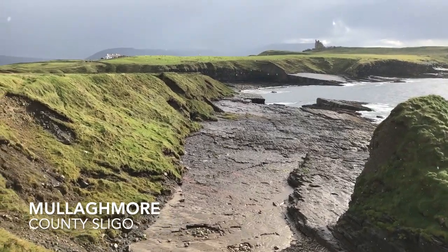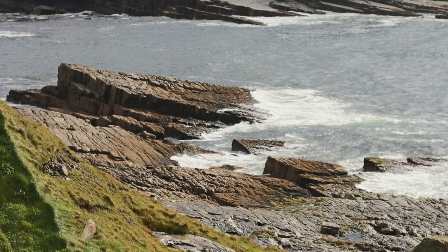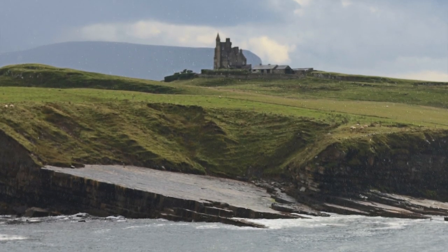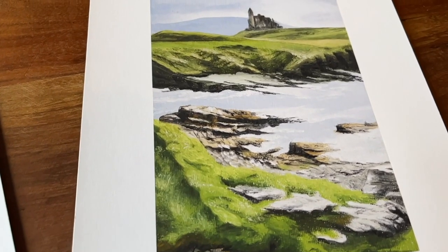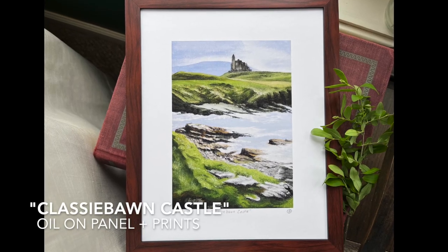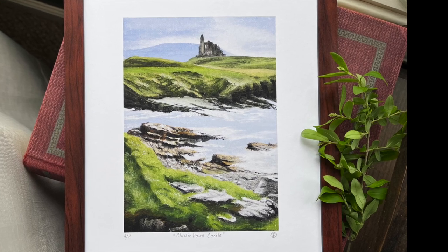Situated on the emerald green grassy hills overlooking the Atlantic Ocean is truly one of the most magical locations I have ever visited. Classiebawn Castle is perched atop the dramatic, rugged, and rocky coastline, creating completely unique and captivating scenery. Looming behind the castle is Ben Bulben, the prominent mountain range of that area in County Sligo, Ireland.